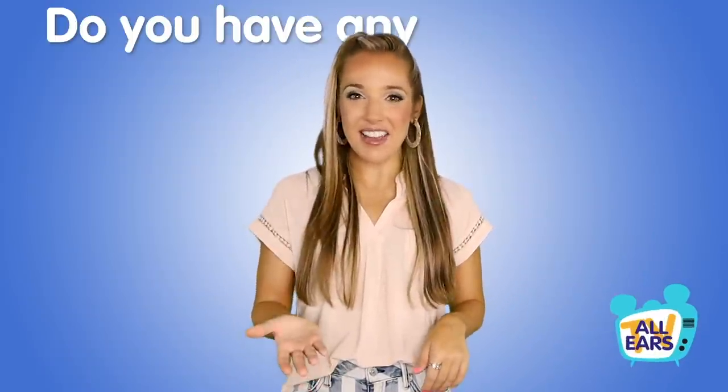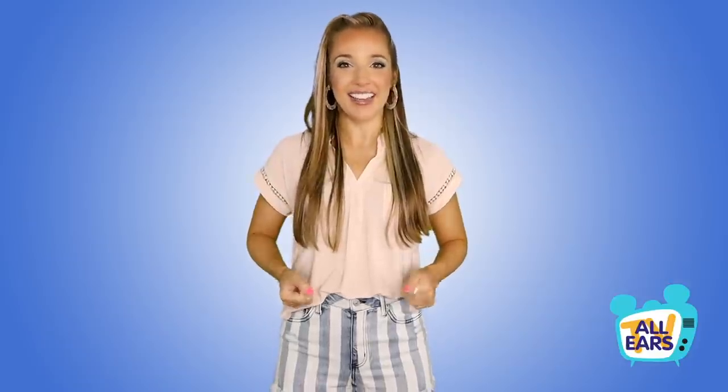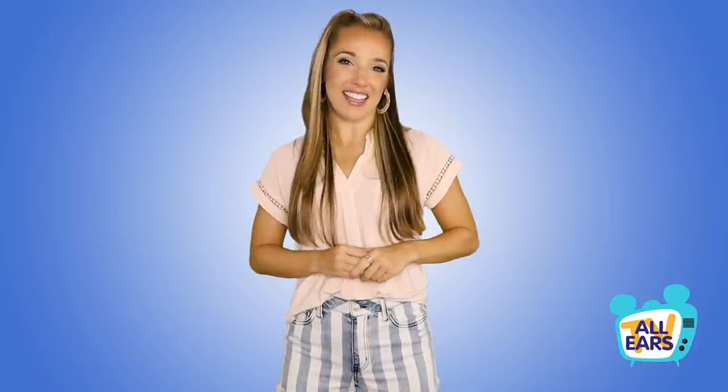So what do you think? Did we hit all the right tips? Do you have any other tips for our friends at home? Type them out in the comments below. I'm Margo Jordan and it has been such a pleasure visiting with you all today. Thanks for tuning in to All Ears TV — see you soon!